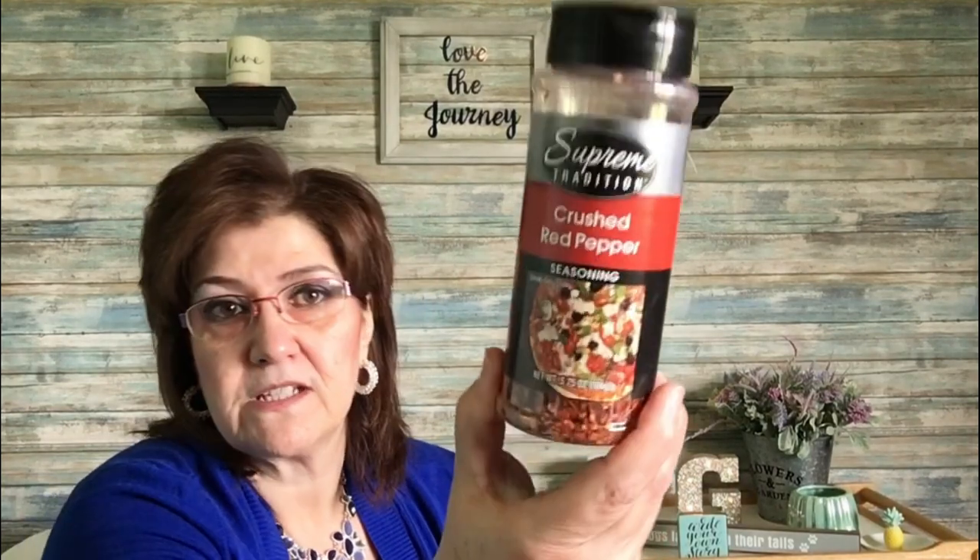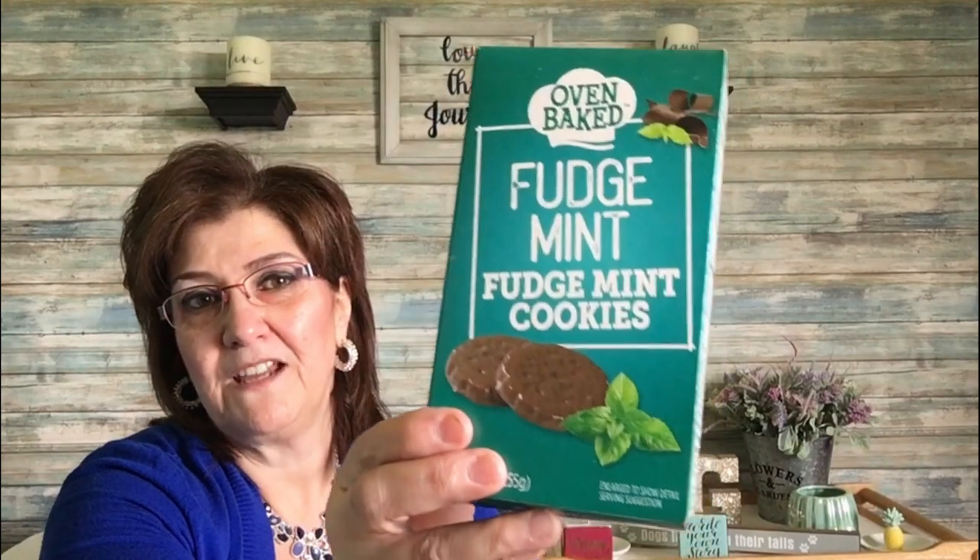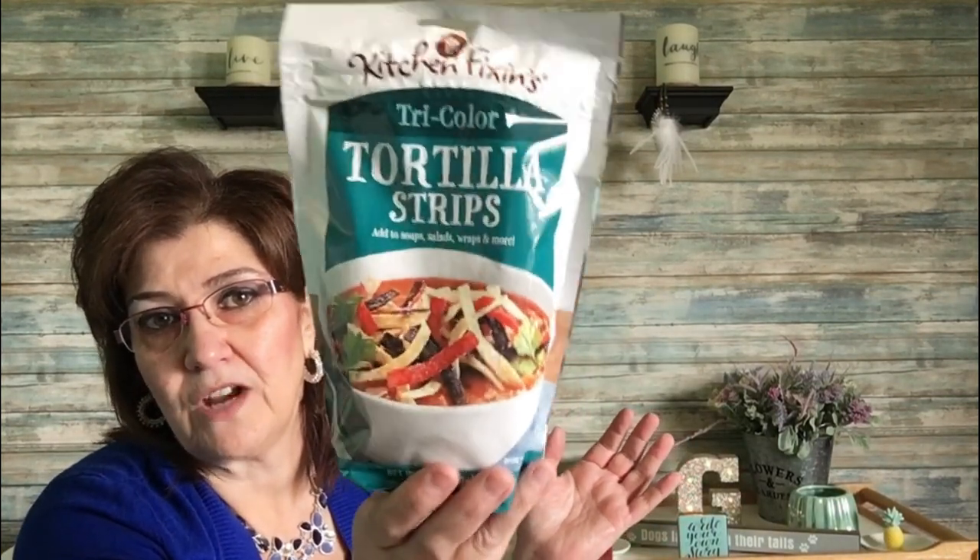A few food items from the US store: Supreme Tradition crushed red peppers, 3.7 ounce — quite large — and fine Himalayan salt also by Supreme Tradition. I also got oven-baked mint cookies, which are the best, and Kitchen Fixings tricolor tortilla strips, good for soups, salads, wraps, and more — adds a nice little crunch.